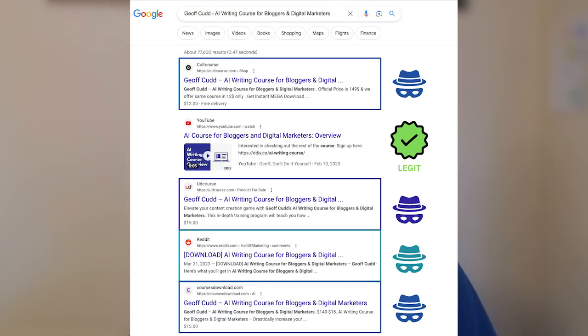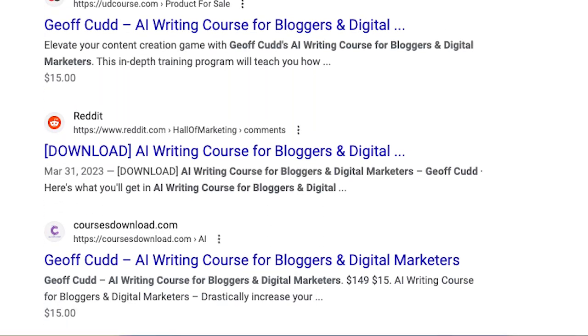Our search results looked like this. These stolen copies of my course were showing up in search and they were all priced significantly lower than mine. I was losing sales and these sleazy sites were hurting my brand image.